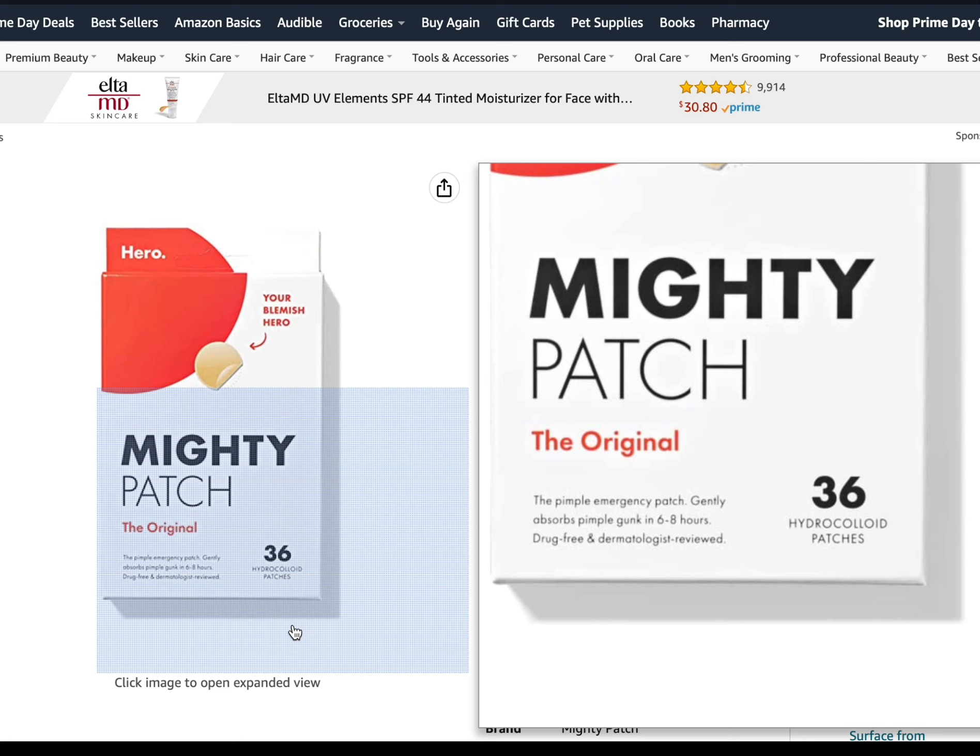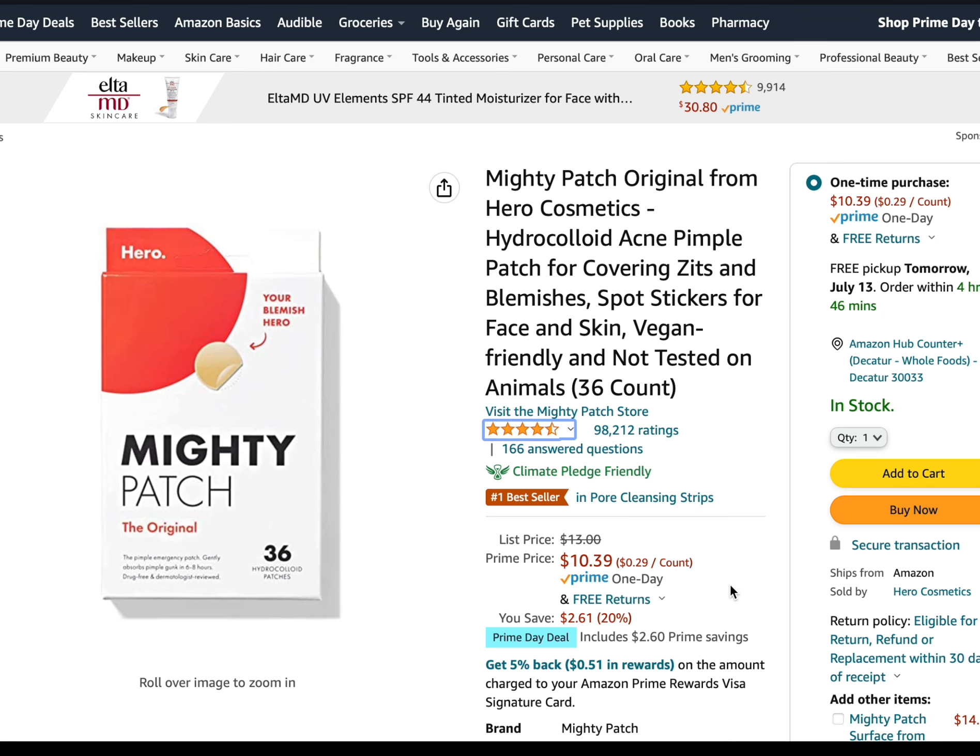I have used these quite a bit and they work very well. They're waterproof and they don't come off easily, so you don't have to worry about them falling off during the day. They're also not very noticeable — you can wear them throughout the day and they don't really stand out. It's pretty versatile whether you want to wear it during the day or at night.